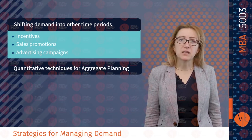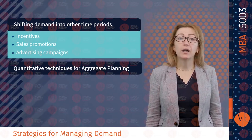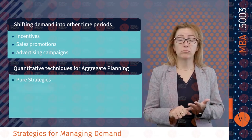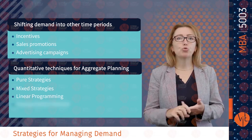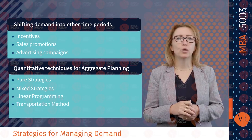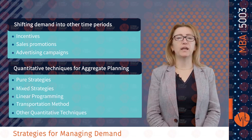Quantitative techniques for aggregate planning include pure strategies, mixed strategies, linear programming, transportation methods, and other quantitative techniques.